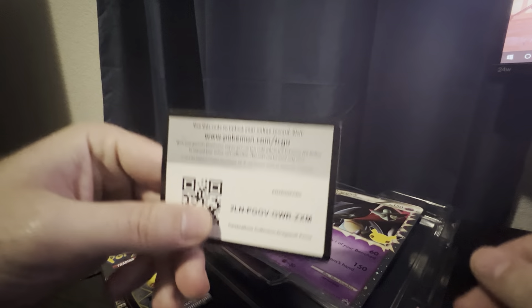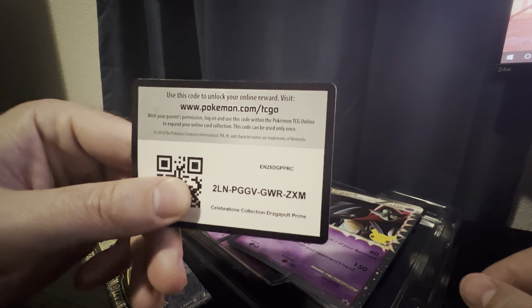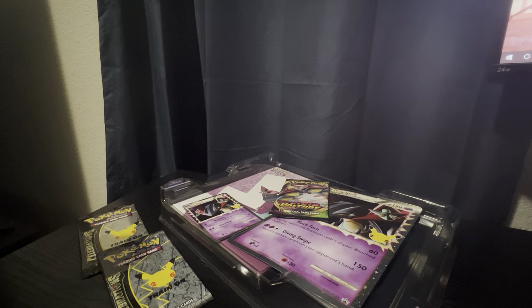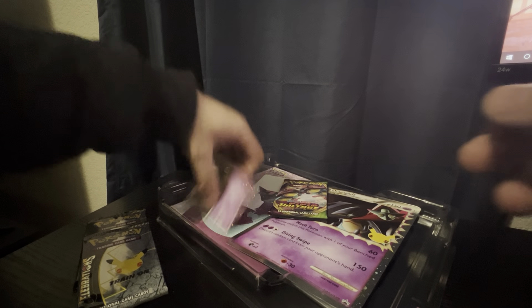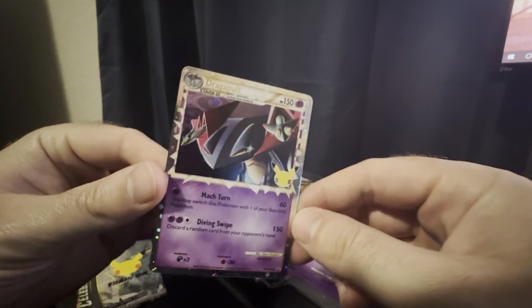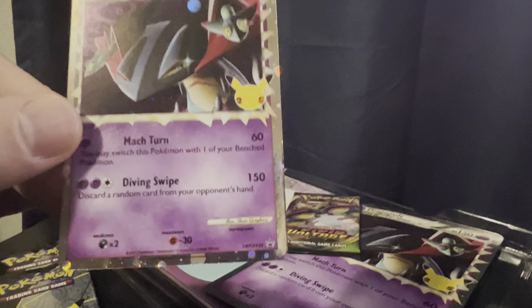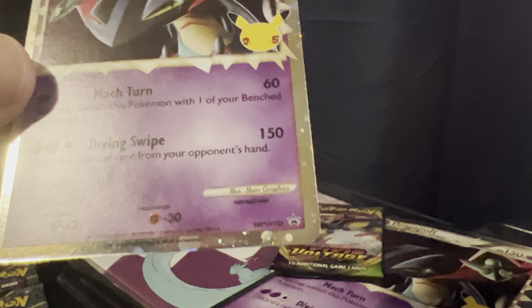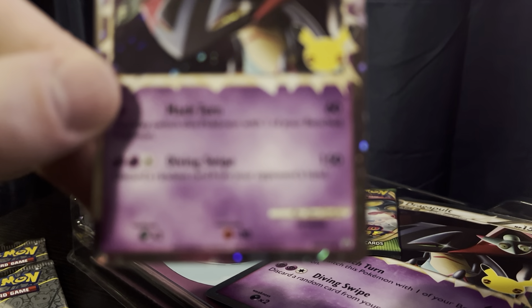There's a code card for the Celebrations Collection — Dragapult Prime. Go ahead and put that in; hopefully you get something good. If you did type in that code, let me know what you get — I'm kind of curious. Let's take a look at this Dragapult Prime promo card. I'm gonna zoom in now — it's a Sword and Shield promo.